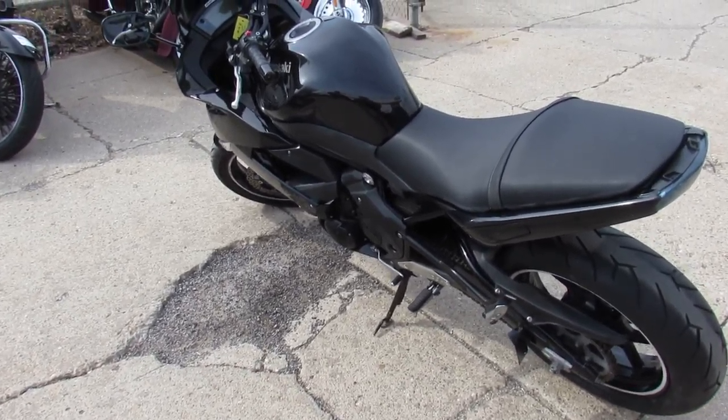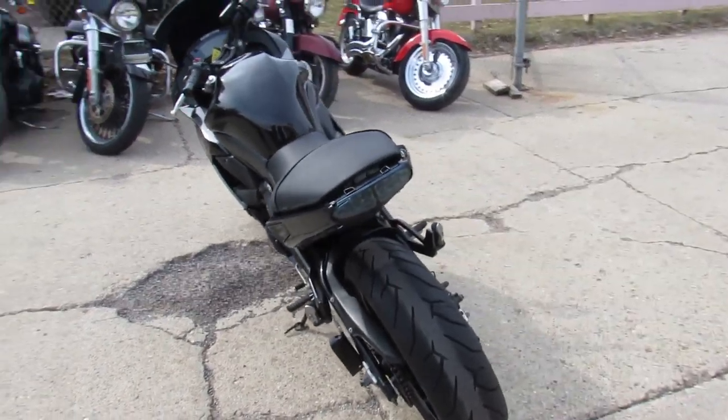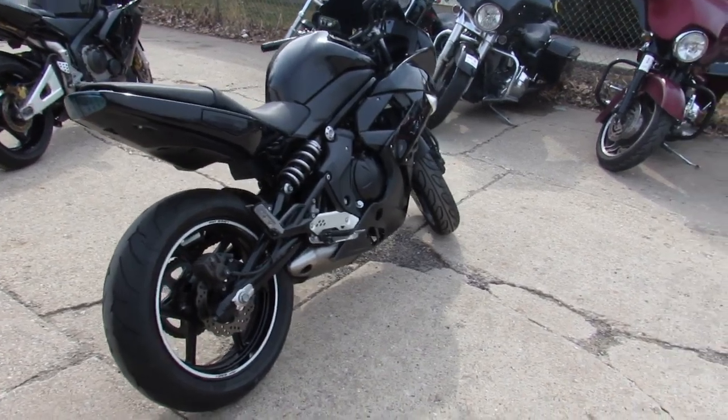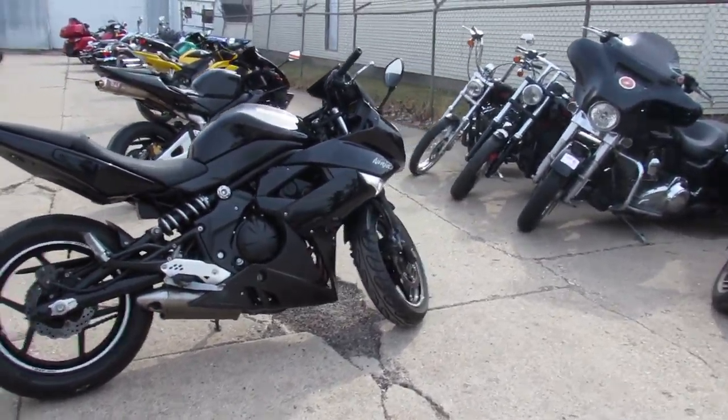Hey, it's springtime. 65 degrees here. Bikes are out all over the place. We just got another semi-load in. We're getting these things loaded up as quick as we can. Girls will post them on YouTube, Facebook, so keep an eye on our website. We're getting these things out as fast as humanly possible. It's riding season.